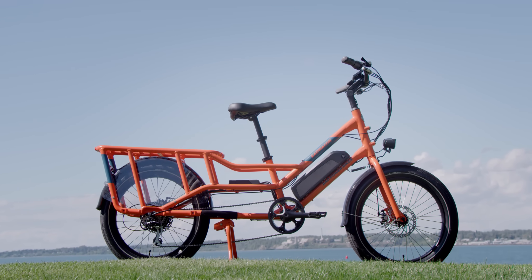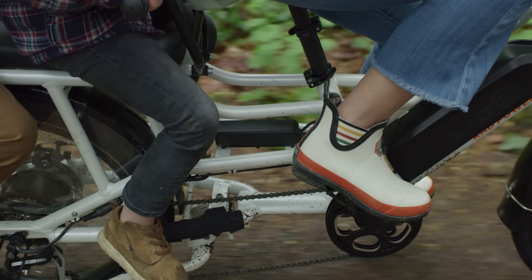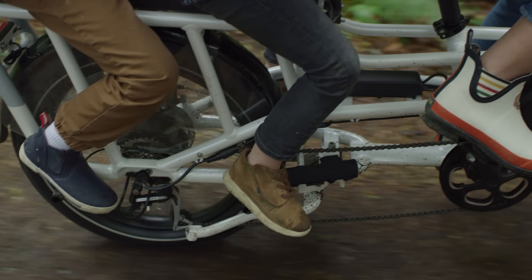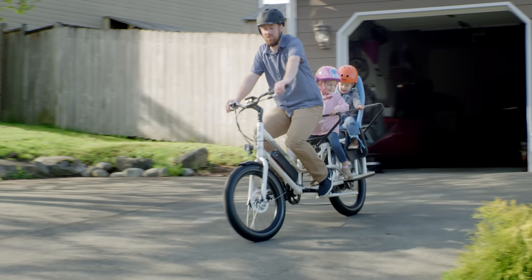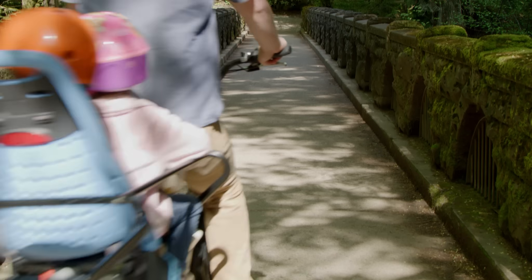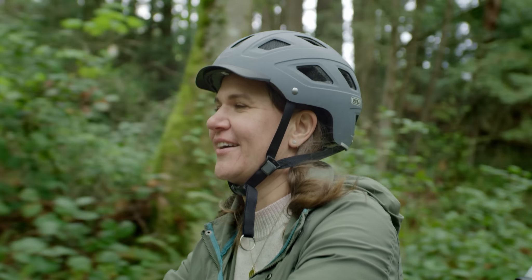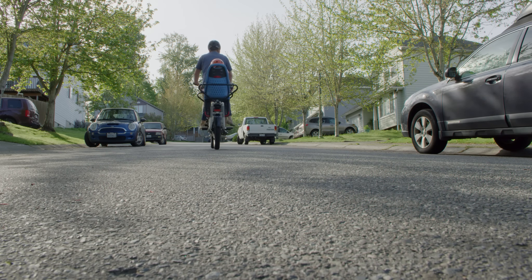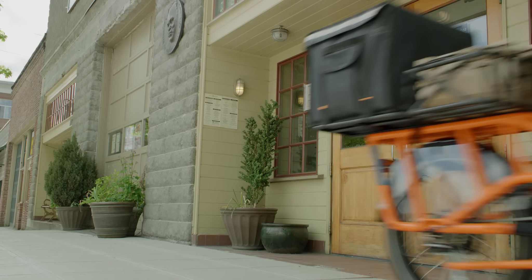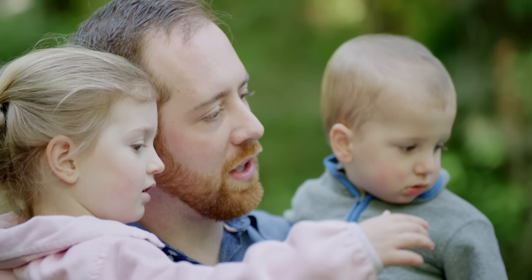Five years ago, Rad Power Bikes introduced the Rad Wagon, a flagship electric cargo bike that gave riders everything they needed to haul people or goods without using a car. Four generations later, the Rad Wagon has been redesigned from the ground up. The Rad Wagon 4 melds ultimate function with customization for all riders, from families and commuters to delivery drivers. It's a powerful ride with a patented design that's built to transport you and your precious cargo safely and comfortably.